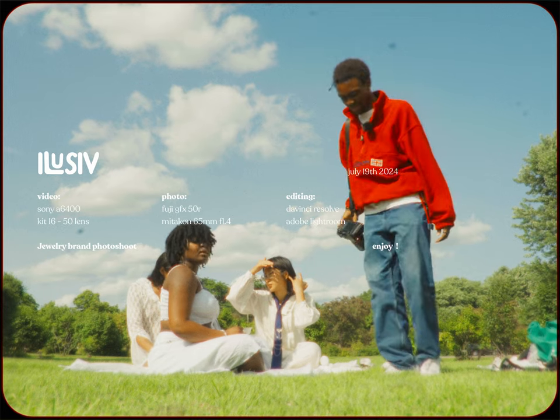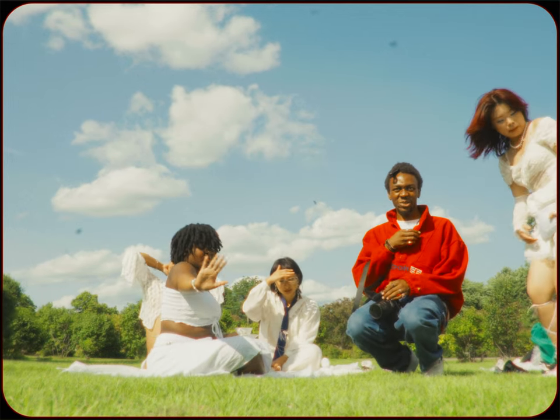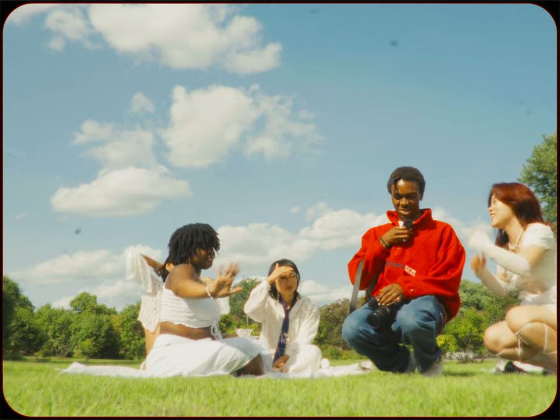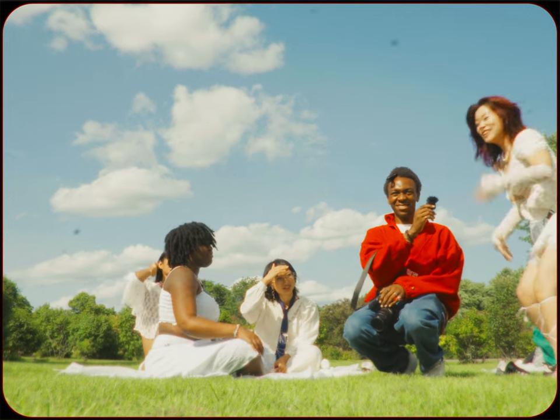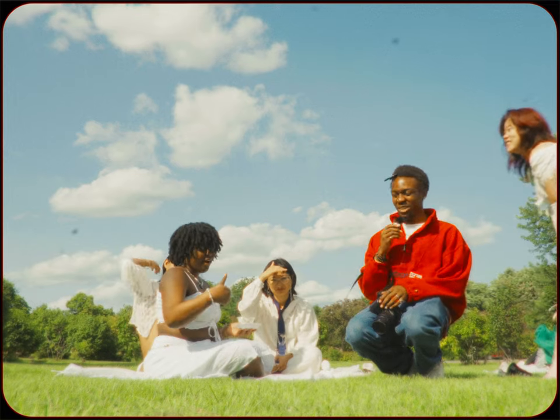Hey guys, say hello to YouTube. I'll just do the intro — you can come in. We're doing a photoshoot. We're doing a photoshoot for my jewelry.